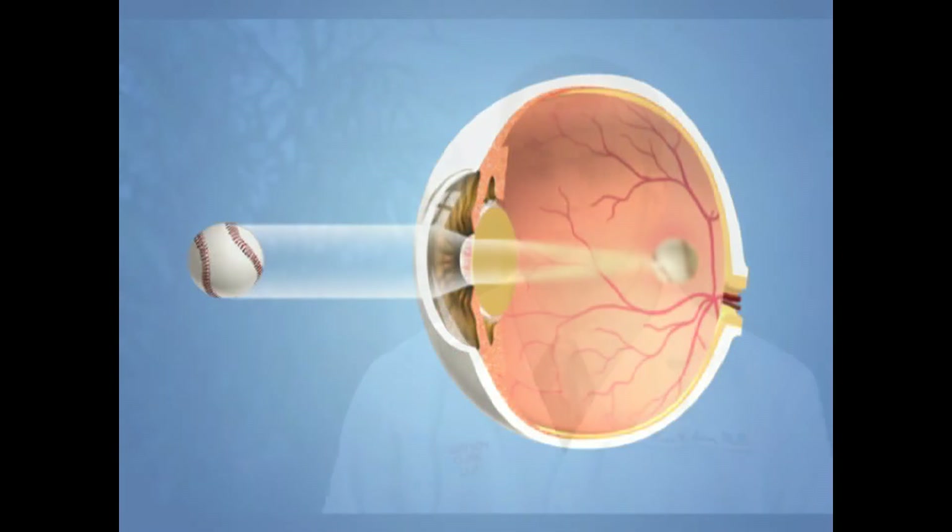For most people, cataract is a result of the aging process. In fact, cataract is the leading cause of blurred vision in people over the age of 55. Eye trauma, certain medications such as steroids, and diabetes are also risk factors for the development of cataract.